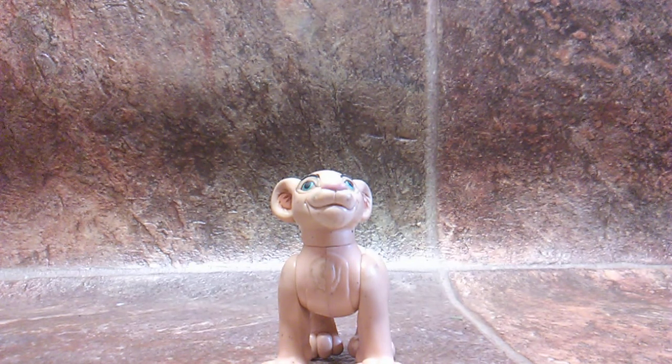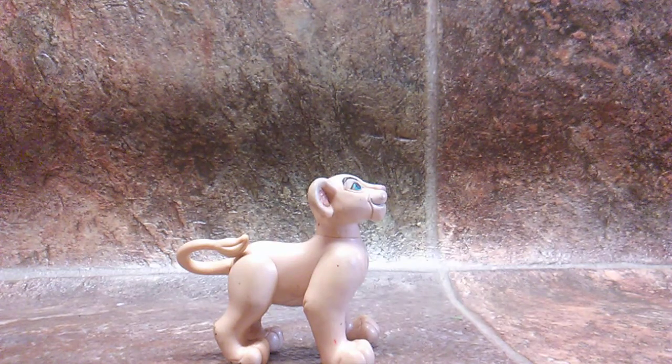For adult Nala: same articulation in the wrists, swappable paws, articulation throughout the whole body. Have her stand higher than the current figure — maybe three or four inches higher. Have the cubs obviously smaller and shorter than the adults, and have them all in scale with each other.